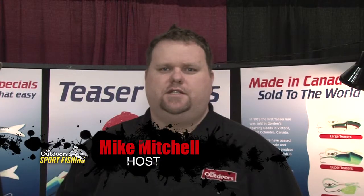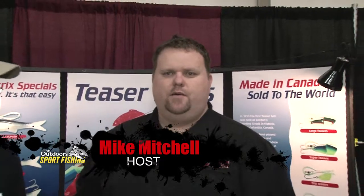Hello everybody, welcome to BC Outdoors Sport Fishing TV. I'm your host Mike Mitchell. Today we're at the Victoria Boat and Fishing Show and we got Tom Davis from Reece Davis Teaser Lures. Welcome.